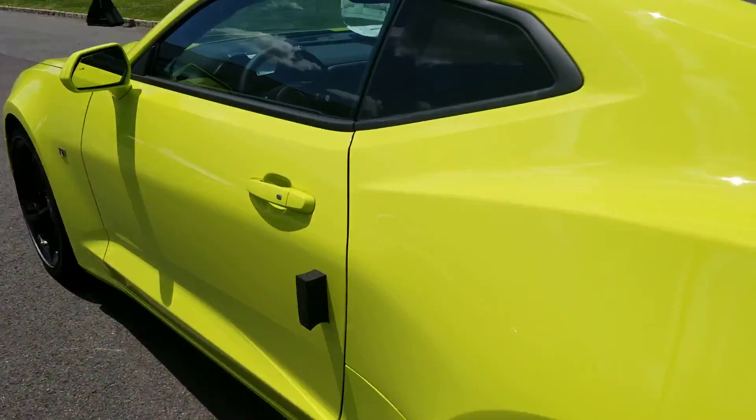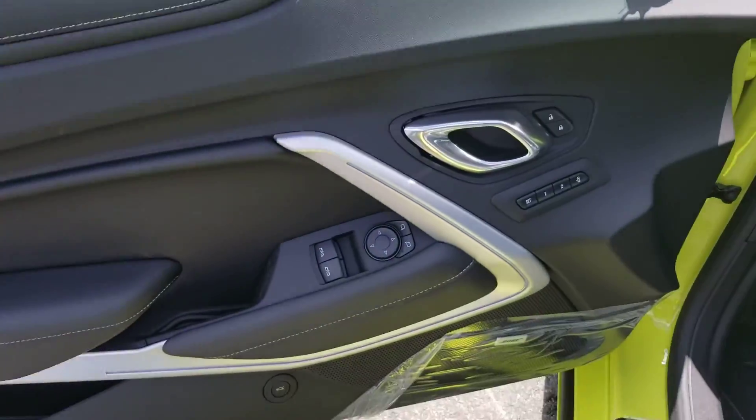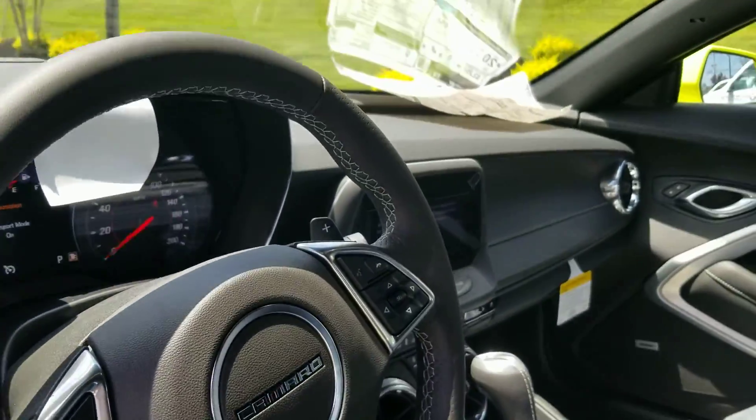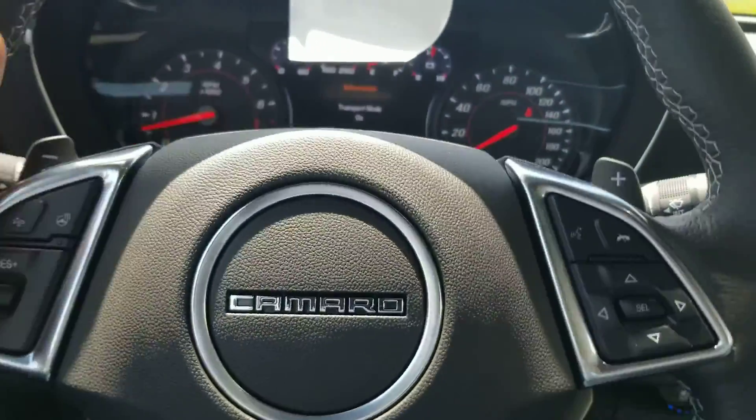The inside is just amazing as well. You have memory seats, power windows, powered seats, a heads-up display, and an 8-inch screen. Sitting in this car definitely feels like you're in a cockpit.